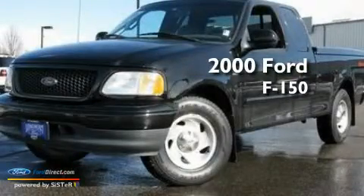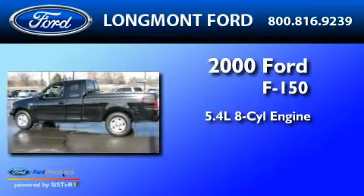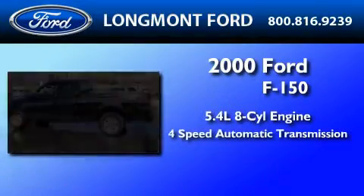This is a 2000 Ford F-150. It features a 5.4-liter, eight-cylinder engine and a four-speed automatic transmission.